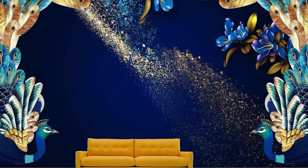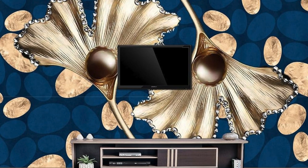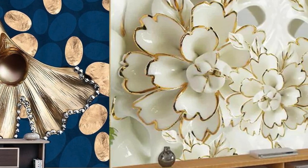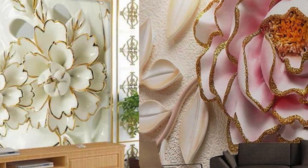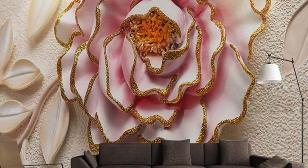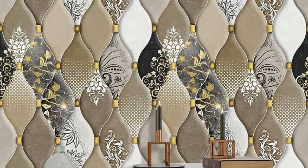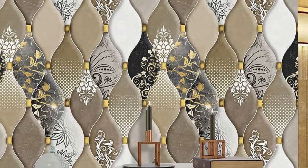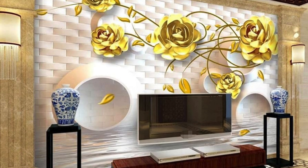The versatility of these wallpapers allows them to seamlessly integrate into various interior styles, from modern and minimalist to traditional and eclectic. Immerse yourself in the tactile experience, where the combination of premium materials and expert craftsmanship ensures not only a visual spectacle, but also a lasting impression. The metallic accents, whether subtle or bold, offer a level of sophistication that goes beyond the ordinary, creating an atmosphere of refined luxury within your home or office.